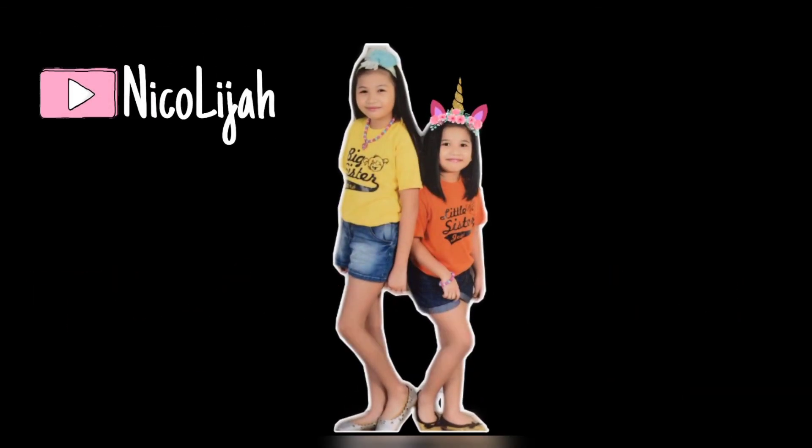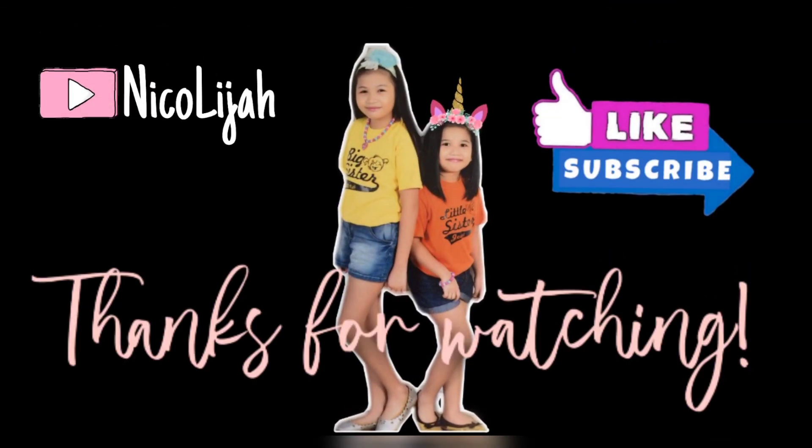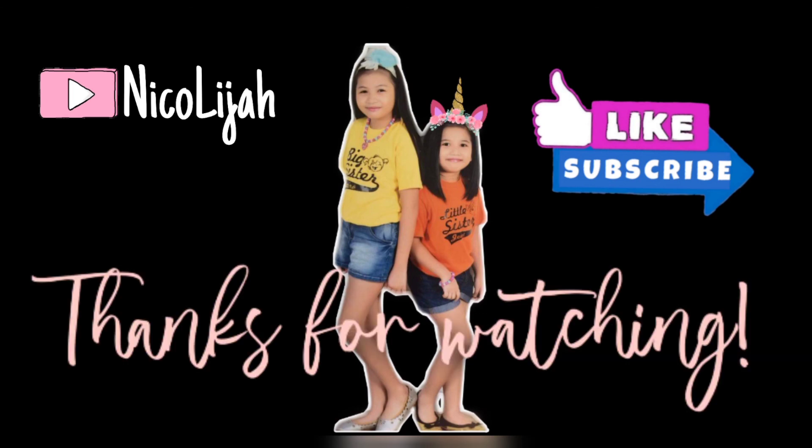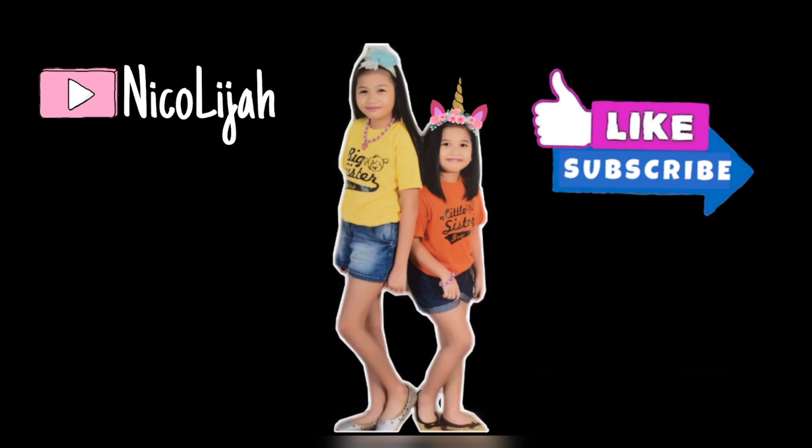If you liked this video, don't forget to give us a thumbs up. Happy watching! Happy sharing! See you again in our next videos! Stay connected, Beshies! Nicolai John Channel, signing off!